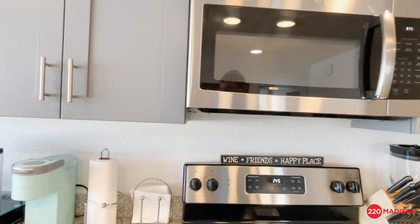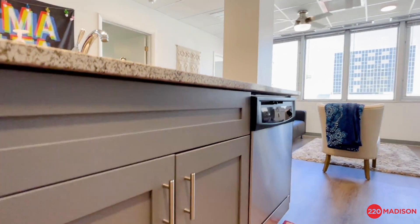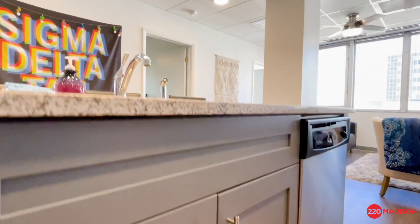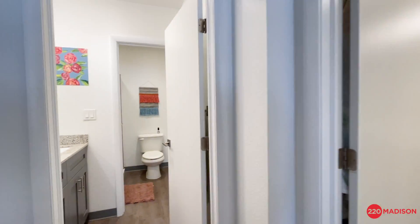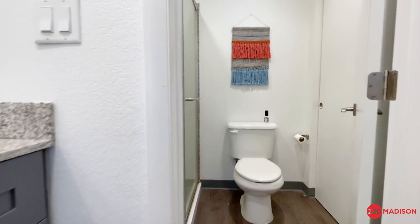For those of my residents who love to cook, you've got a lot of additional space here in this kitchen with a beautiful kitchen island. At 220 Madison, we decided to go with the soft touch — stainless steel appliances, matching cabinets, and beautiful granite countertops.